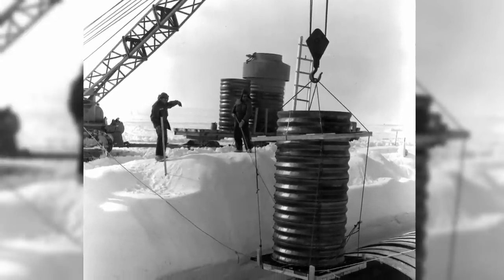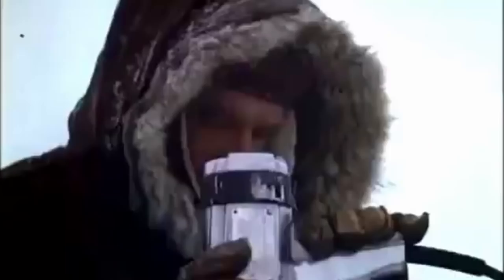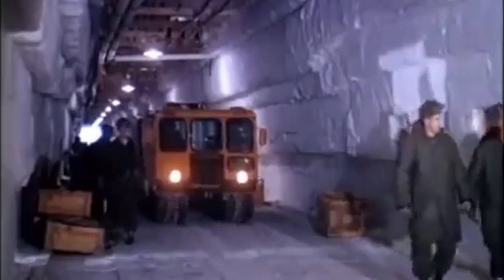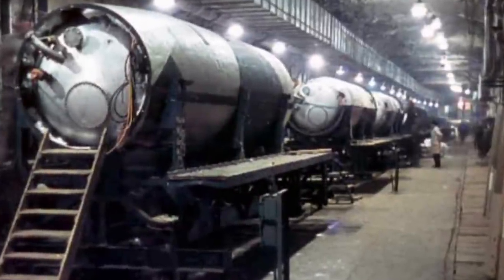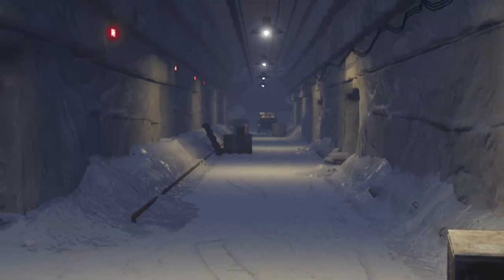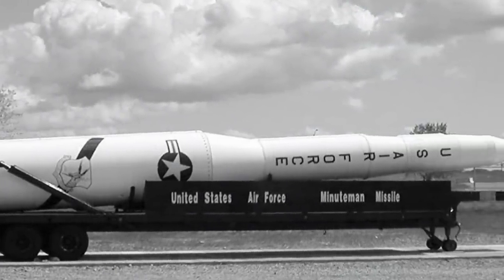Project Iceworm was supposed to begin after Camp Century was completed. The American military engineers intended to create an unbelievable tunnel system stretching 2,500 miles long with over 50 square miles — about three times as large as Denmark. In total, the complex was to house 600 nuclear missiles, with 11,000 soldiers serving on the base. Additionally, modified Minuteman missiles capable of reaching the Soviet Union were developed specifically for Project Iceworm.